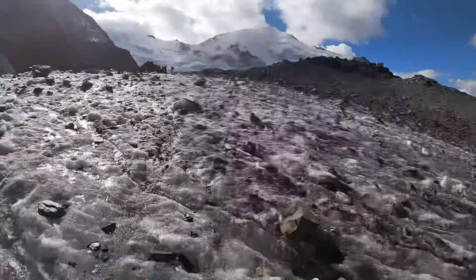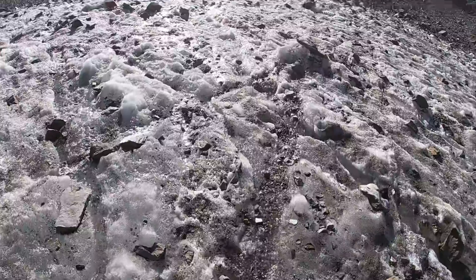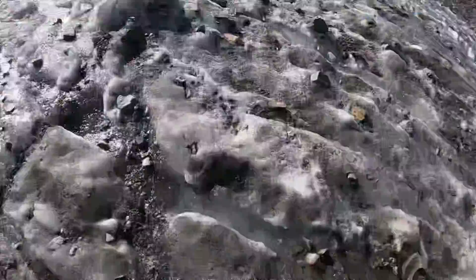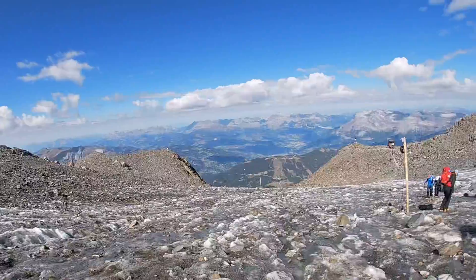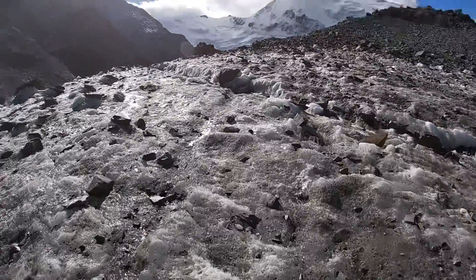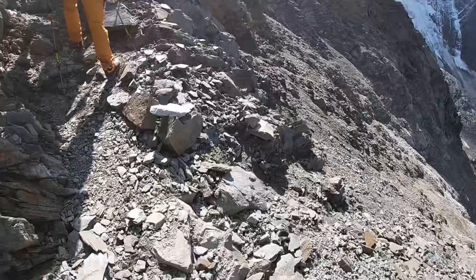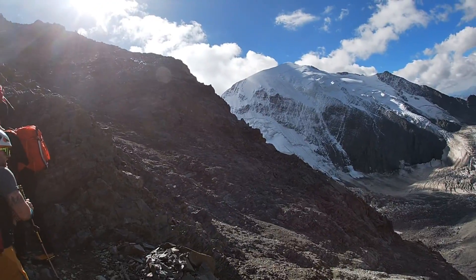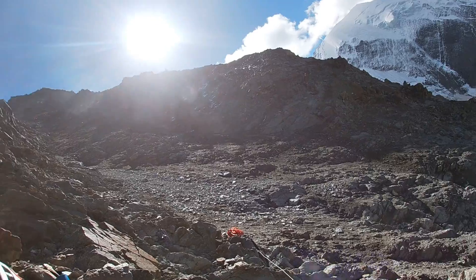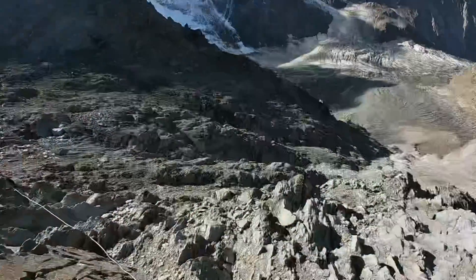Coming up to the Tête Rousse hut, you're going to pass the bottom of the glacier. It's ice, but it's very gritty. The decision of whether to wear crampons or not is a personal one — you probably don't need them. Once you pass the glacier, you're going to carry on climbing up past the Tête Rousse hut, the refuge. From here, you're going to meet the Grand Couloir. The Grand Couloir is constantly dropping rocks where the glacier just peaks over the top of the Goûter ridge.